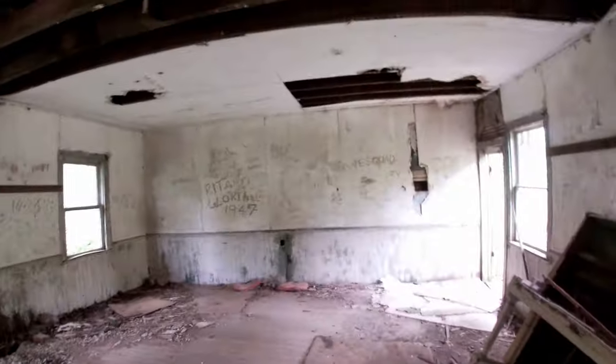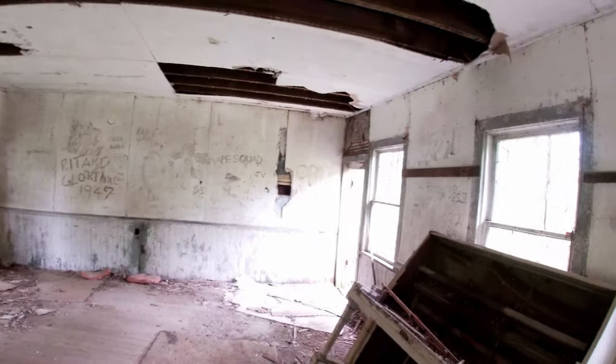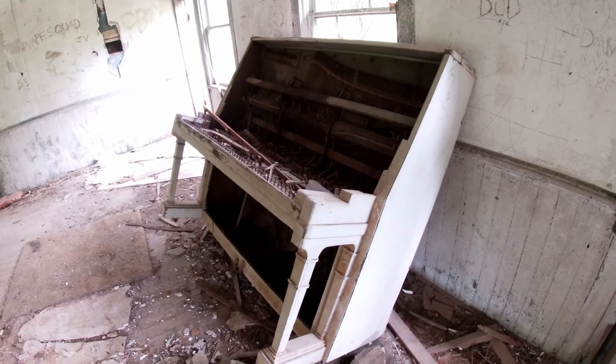It's just one room, and I've seen people online refer to this as a schoolhouse. So I suppose that's exactly what this is — just a one-room schoolhouse. If there were chalkboards, they're long gone. There is, however, this piano.